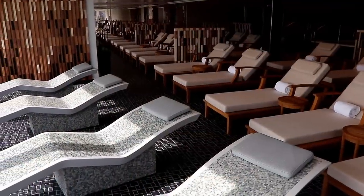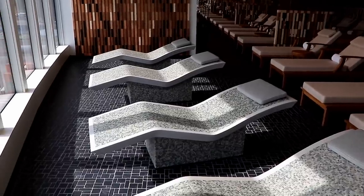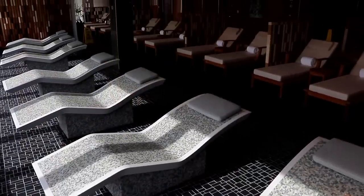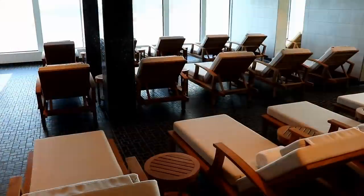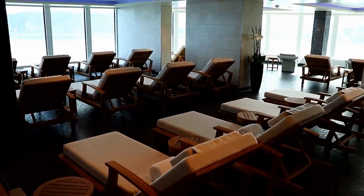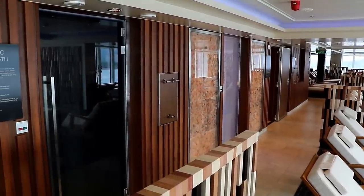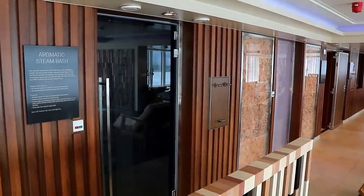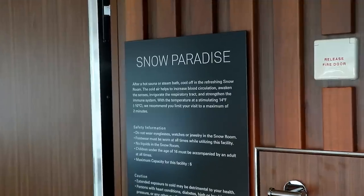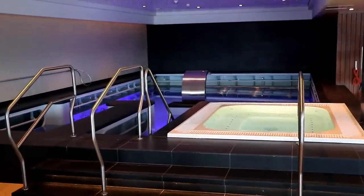These tile loungers are heated — when you lie on them, the heat radiates up into your body. It's a great place to warm up. Imagine this on Norwegian Bliss's Alaska itineraries. But even during our Panama Canal cruise, I really enjoyed spending time here in the warm thermal suite. There's also a steam sauna, a dry sauna without the steam, as well as several showers and, believe it or not, even an ice room — if you like to do that Scandinavian thing of going immediately from warm to cold to warm again.